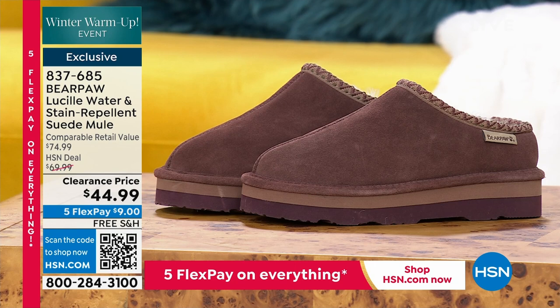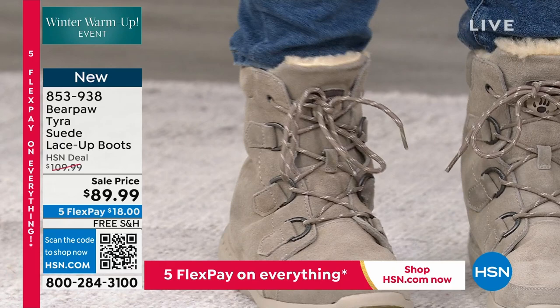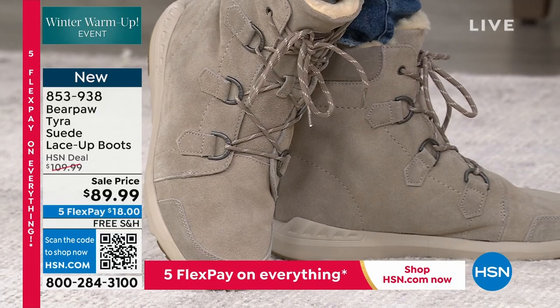We're going to start off with a brand new launch — Tyra. You're going to check Tyra out on all of our gorgeous models working for us today. Tyra is $109.99 HSN deal price, on sale today at $89.99.